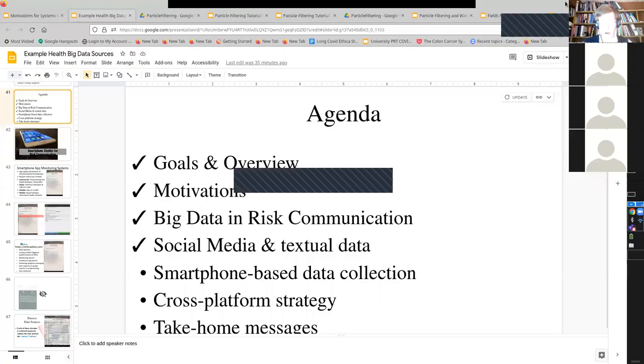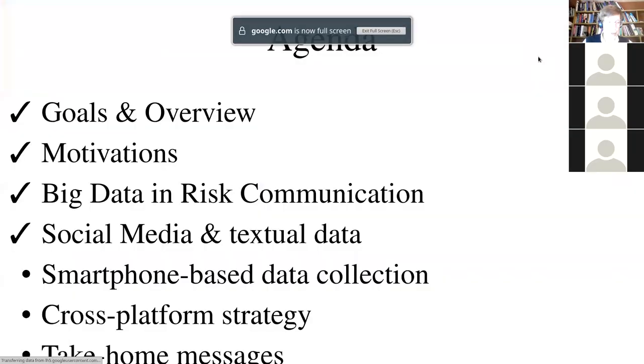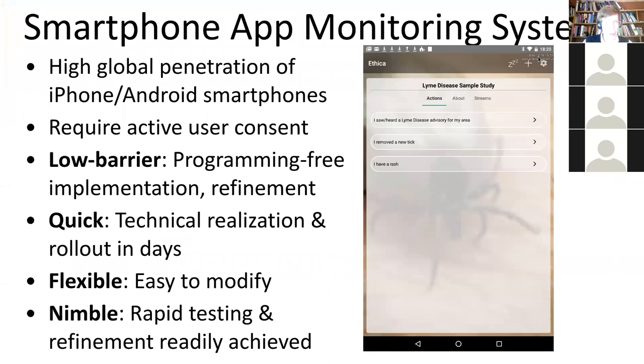I'm going to make some comments on smartphone-based data collection in brief, and then we'll hear directly from Marvie. I think we'll focus on Marvie's presentation for all of us, and I'll go into some detail on the particle filtering tomorrow if people are interested.